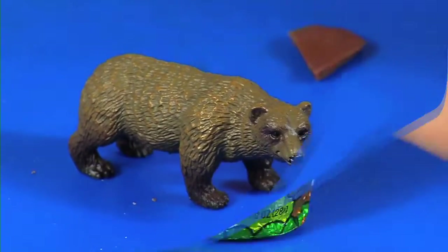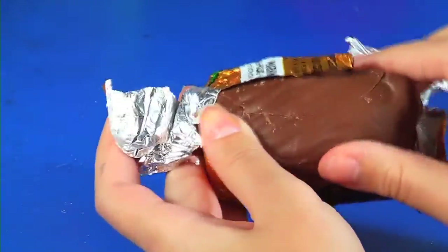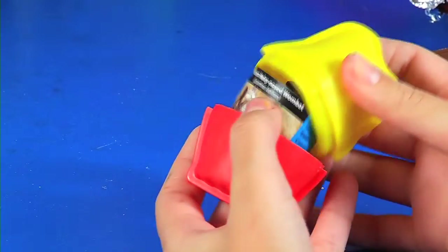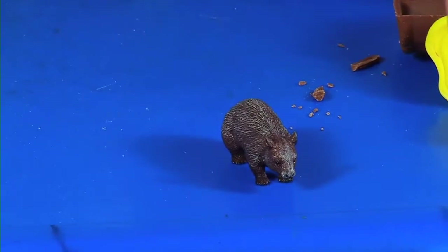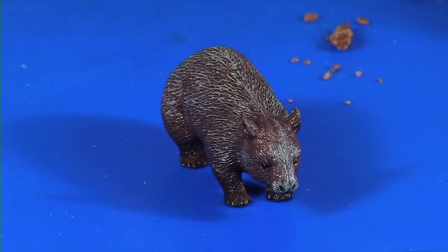So the last Yowie — the orange one. The chocolate is cracked, who cares! These are really hard to open. I thought we were gonna get another bear for a second but we're not. We got the southern hairy-nosed wombat!